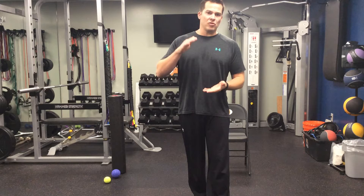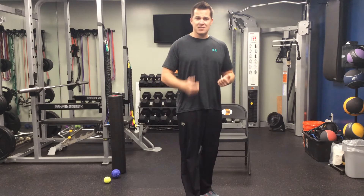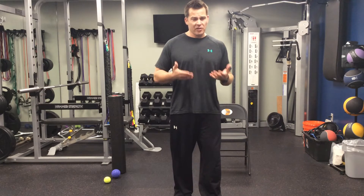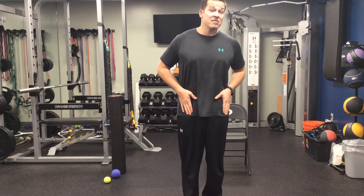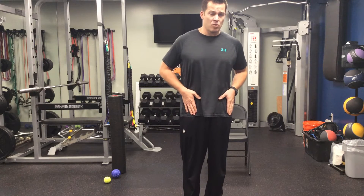Why do your hip flexors get tight? Typically, when it comes down to any muscle in your body, a muscle that is shortened for a prolonged period of time has a tendency to stay short — whether it's your biceps, hamstrings, any type of muscle. So when the hip flexors stay short, like in a seated position, they want to continue to stay short and they'll get tight in that shortened position.